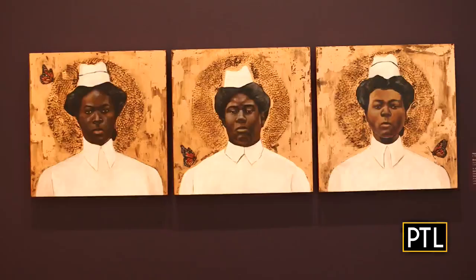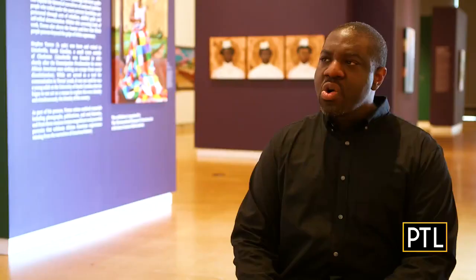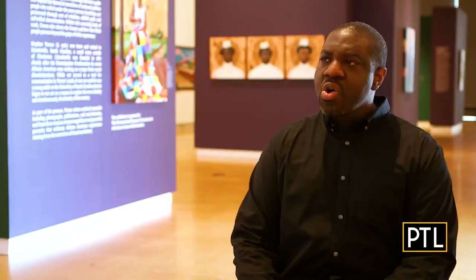Declaration and Resistance is a labor of love. It's a series of paintings and quilts that I've done over the past 13 months. I really wanted to highlight American labor and Black American labor in the United States.